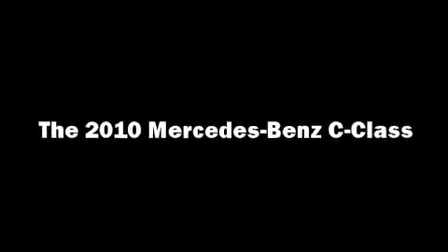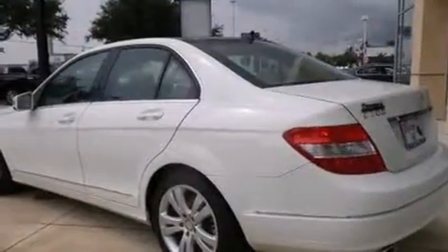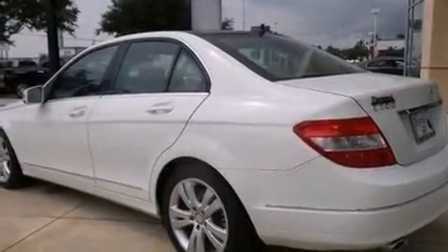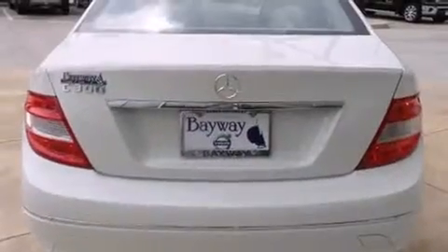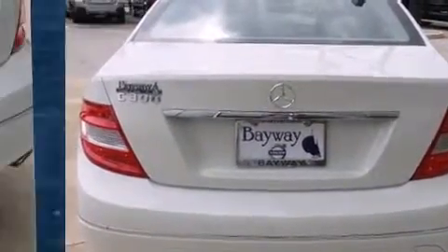Treat yourself to a test drive in the 2010 Mercedes-Benz C-Class. This four-door, five-passenger sedan still has less than 25,000 miles. It features an automatic transmission, rear-wheel drive, and a three-liter six-cylinder engine.